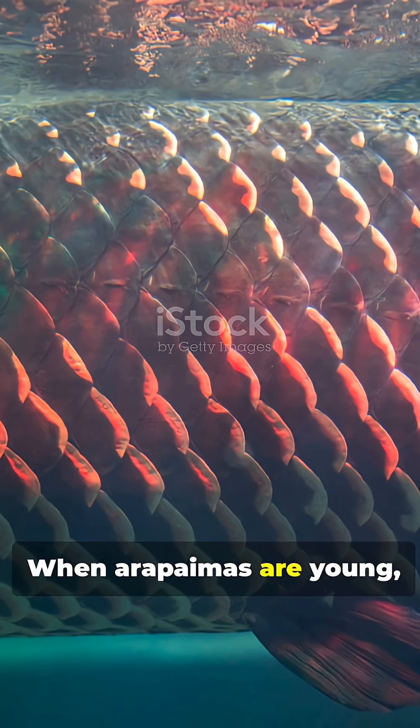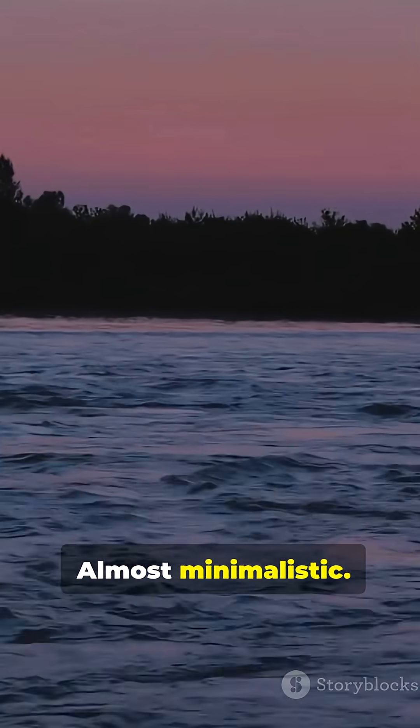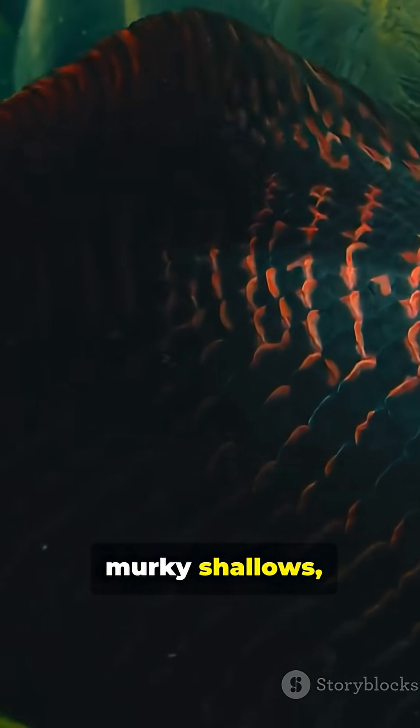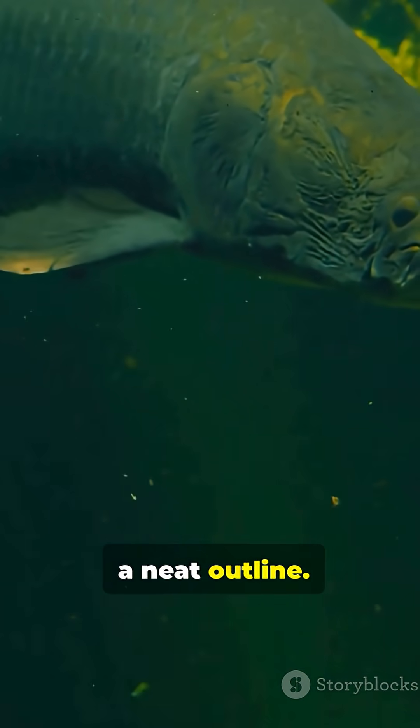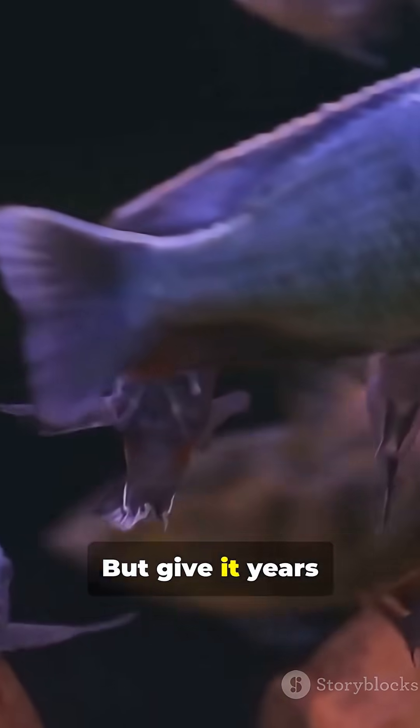When arapaimas are young, they're silver-grey — clean, understated, almost minimalistic. That silver acts like camouflage in murky shallows, scattering light so predators don't get a neat outline. You could swim past one and never notice. But give it years.